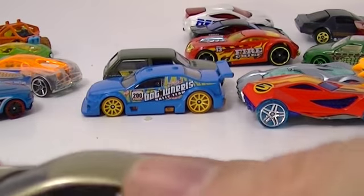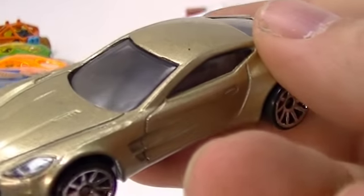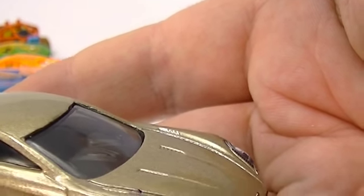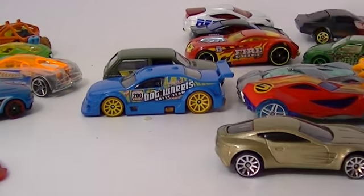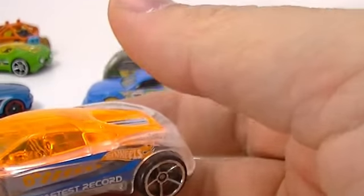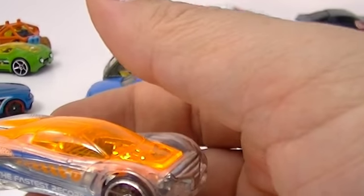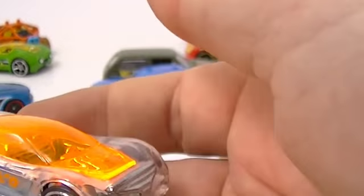This Aston Martin in this cool champagne color - it's the Aston Martin 177. This guy came in the World Race five-pack. We haven't seen anything else from the World Race five-pack. Next up is Nitrium, and Nitrium came from the Triple Track Twister five-pack.